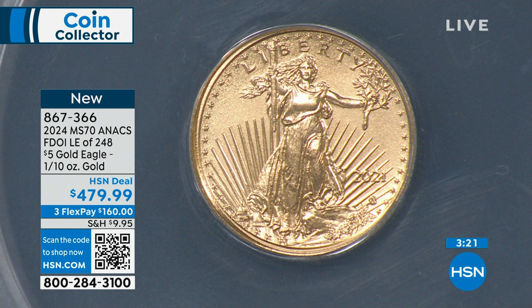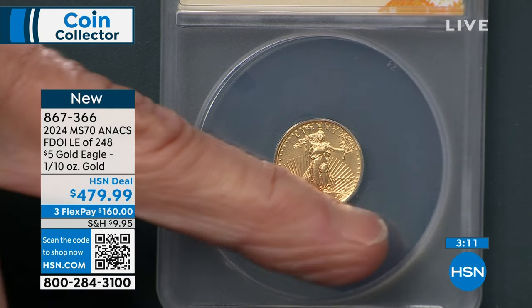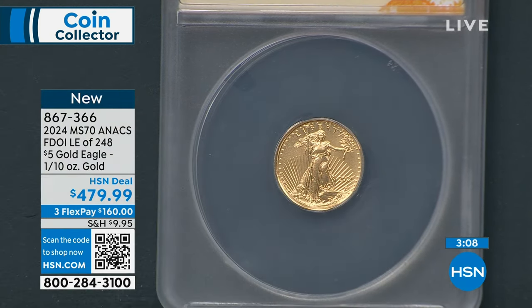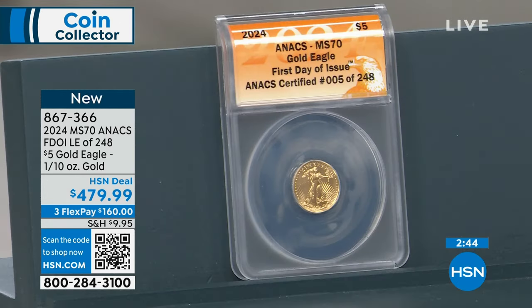When you have all the Gold Eagles, you have a $5, $10, $25, and a $50. This is the one that's most approachable, most affordable, most available. 71 units is all that remains out of 248. Once this sells out, that's it — this is for the entire year. Basically by the second week of January, I'll have sold all my Gold Eagles for the entire year. We're down to less than six dozen at this point.